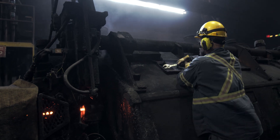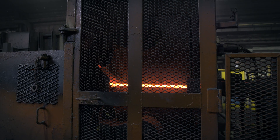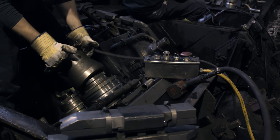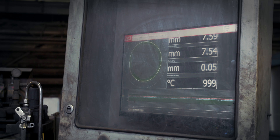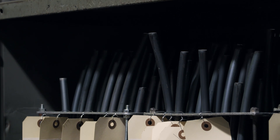When the rod exits the finishing mill, it moves to the final reduction stage at the reducing sizing mill, comprised of an additional four sets of rolls. This will give the rod its final dimension, from 4.75 mm up to 25.5 mm.